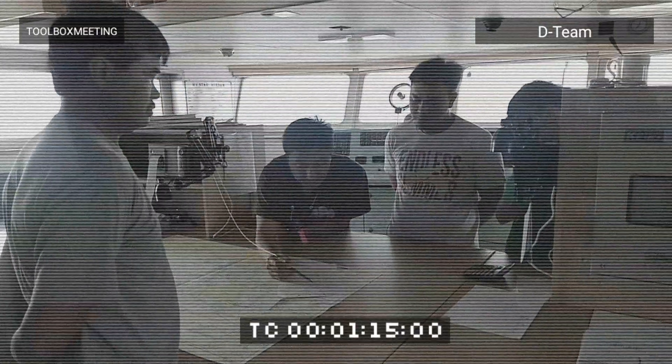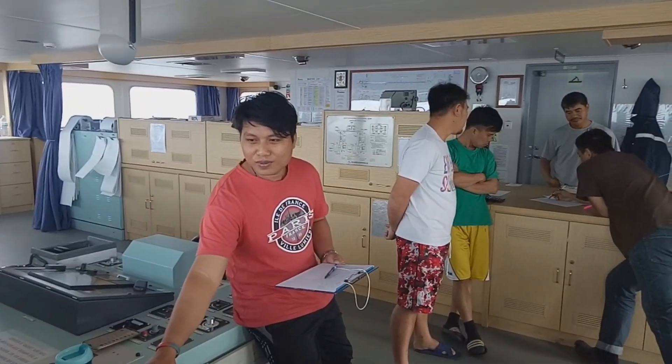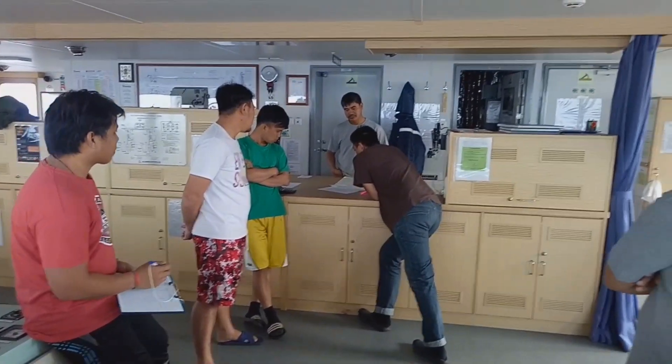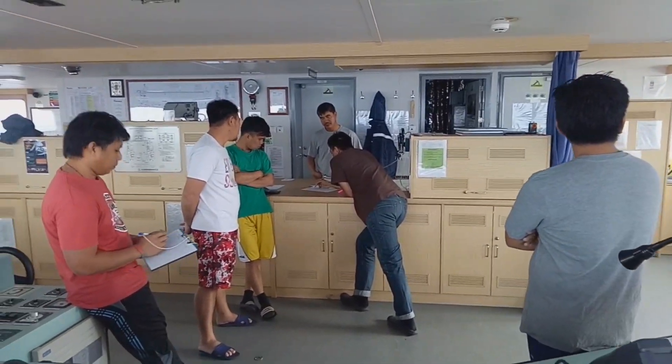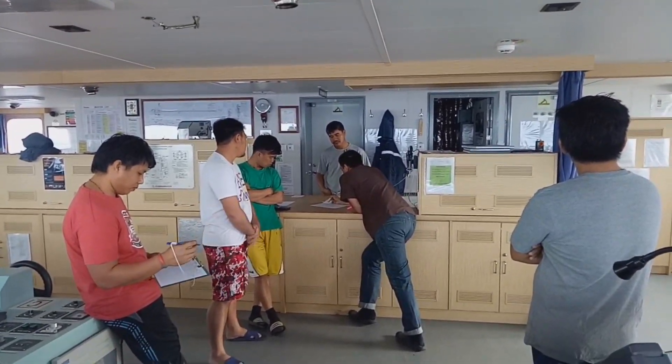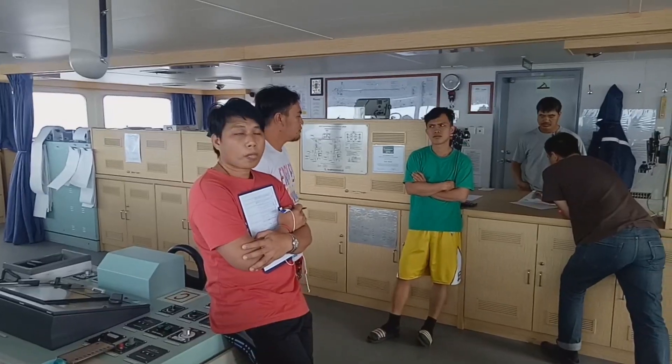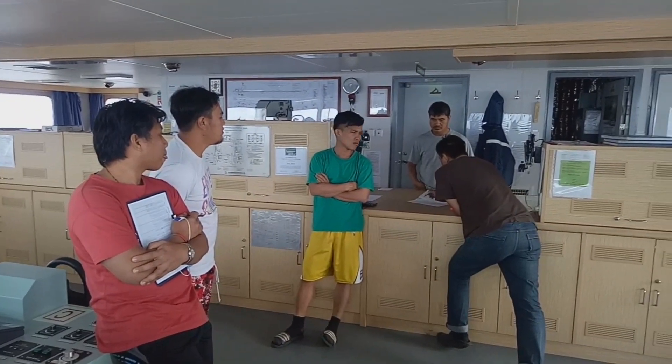So lahat ng deck team pupunta sa bridge para didiscuss ni chief mate yung mga strategies na gagawin para pagdating sa baba hindi na magkagulo-gulo at tuloy-tuloy and smooth ang paglilinis habang maganda pa ang panahon. (All deck team goes to the bridge so the chief mate can discuss strategies so that when we get down below, things are organized and cleaning proceeds smoothly while the weather is still good.)